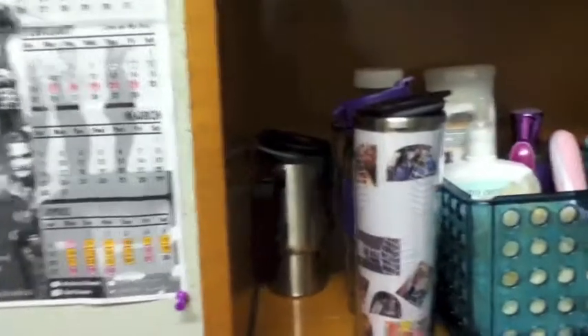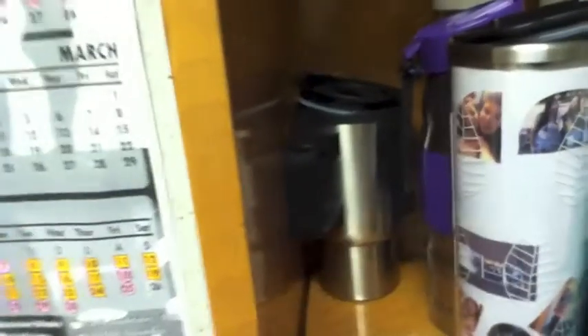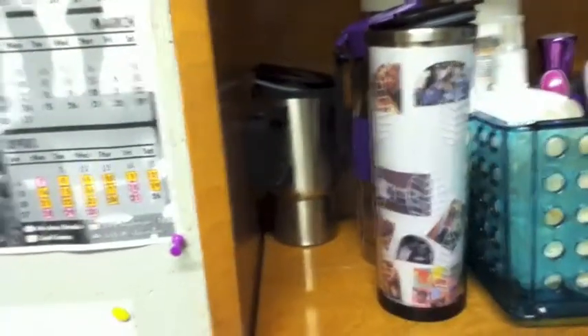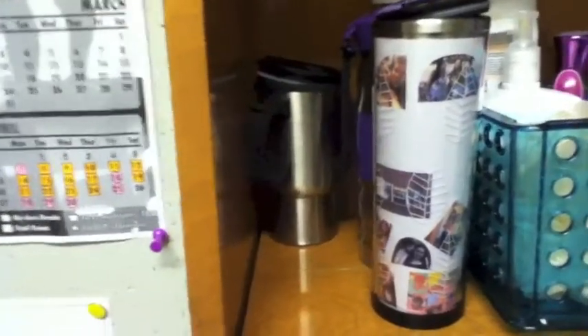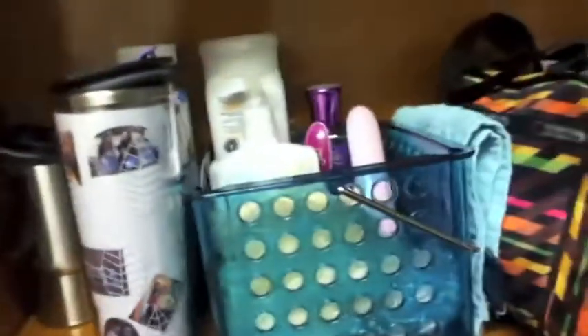On this shelf I have all my tumbler mugs — I have three: one from David's Tea, one from Canadian Tire, and one that I got from school. And my best friend who sometimes — well, stays with me a lot — she took my water bottle. And then some shower stuff, things I bring to the bathroom with me every morning, and just like files and papers and receipts.